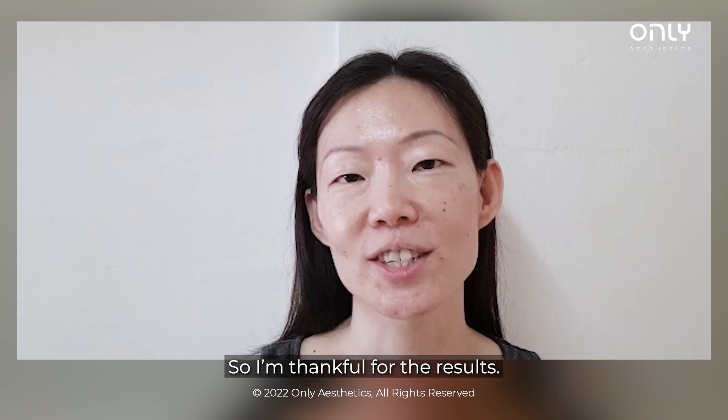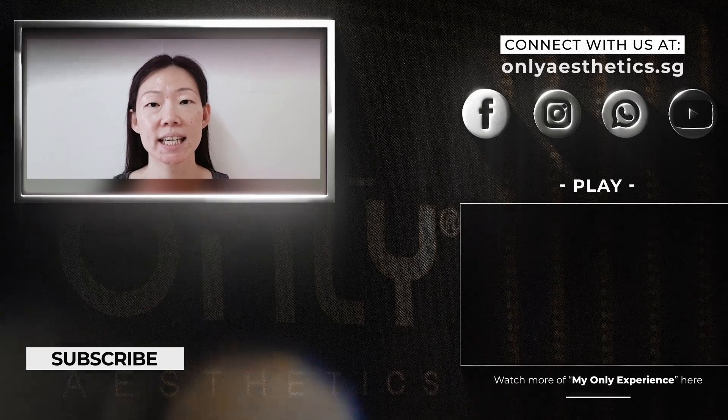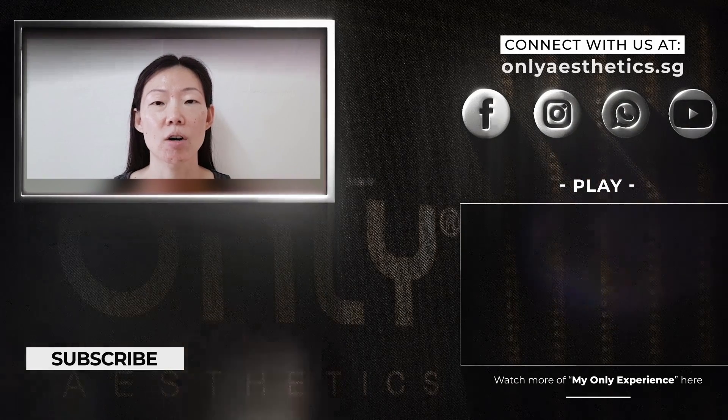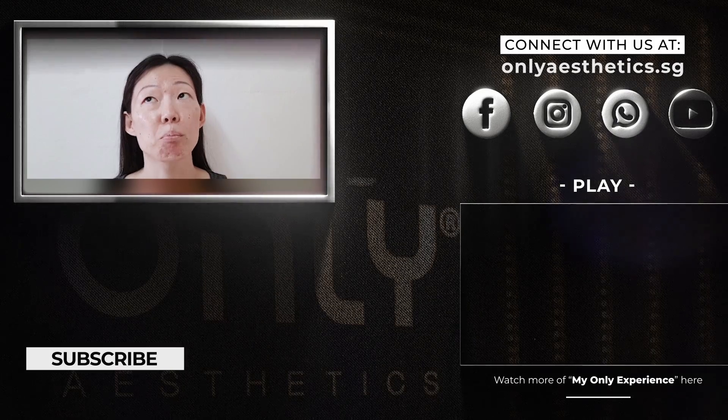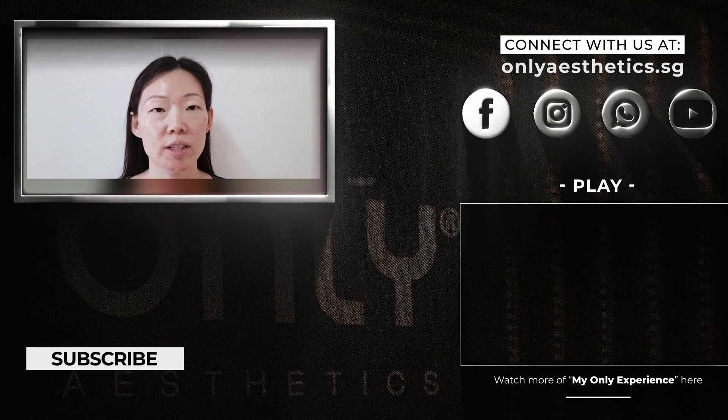So I'm thankful for the results. The post-treatment skincare I need to take note of is to avoid direct sunlight for one week and make sure I apply sunscreen diligently every day even if I'm at home, and also to avoid harsh skincare such as whitening skincare, skincare that contains acid or vitamin C, and also to moisturize my skin thoroughly every day for the next two weeks.